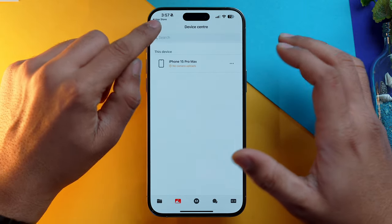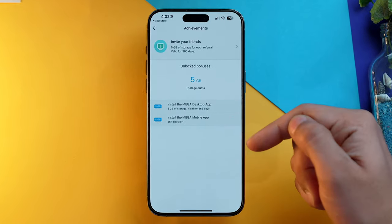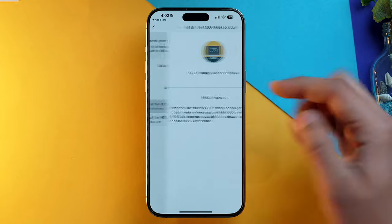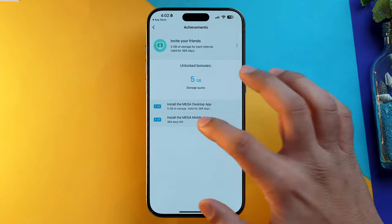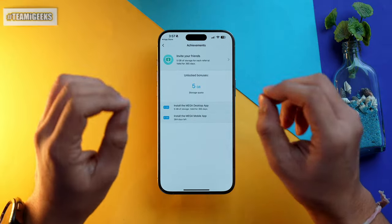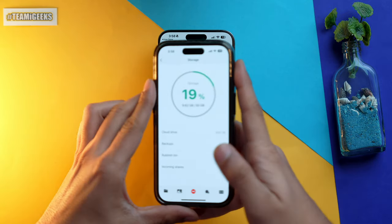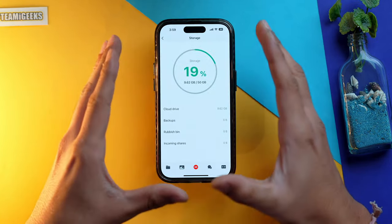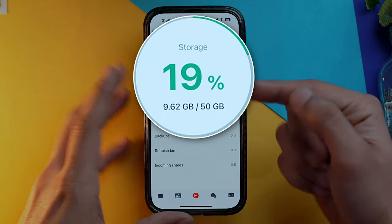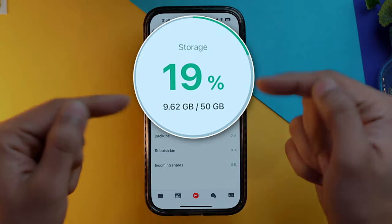Not only that, you can extend the 25 GB by doing achievements or referring friends. This app will give you approximately 30 GB if you do all these things, making it one of the best cloud storage services available right now. As you can see here, this is my Mega account and I have got 50 GB of online cloud storage on my free Mega account.